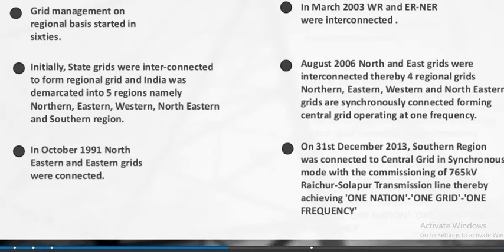Grid management on a regional basis started in the 1960s. State grids were interconnected to form regional grids, and India was demarcated into five regions: Northern, Eastern, Western, Northeastern, and Southern. In October 1991, the Northeastern and Eastern grids were connected. In March 2003, the Western and Eastern-Northeastern grids were connected. In August 2006, the North and East grids were interconnected, bringing four regional grids into synchronous connection forming a Central Grid operating at one frequency.